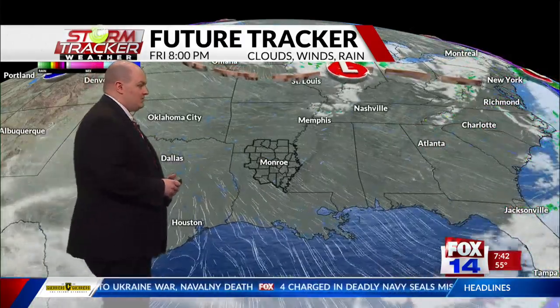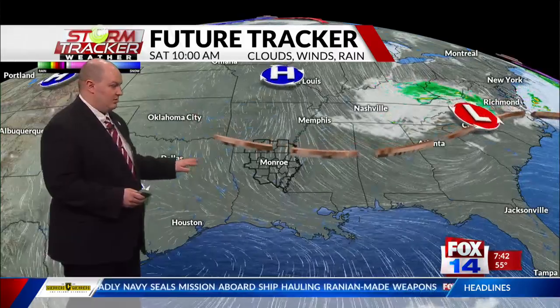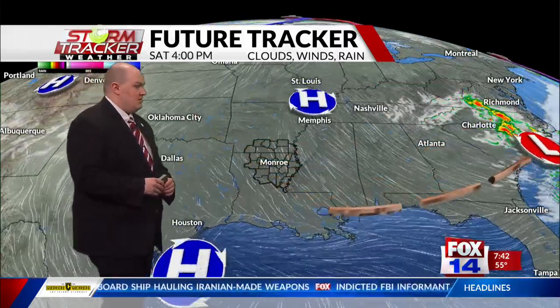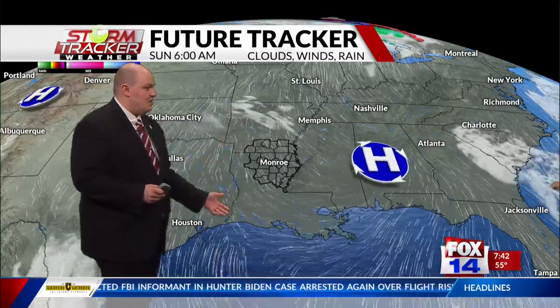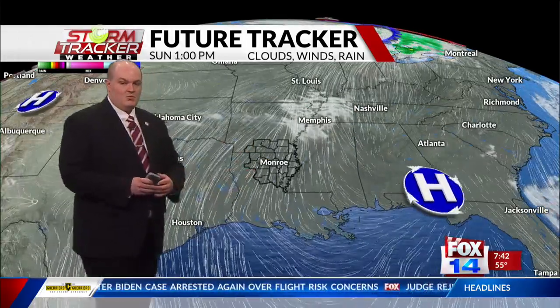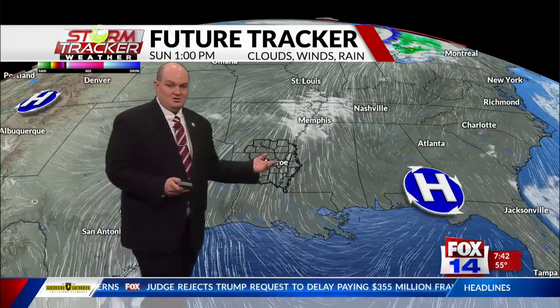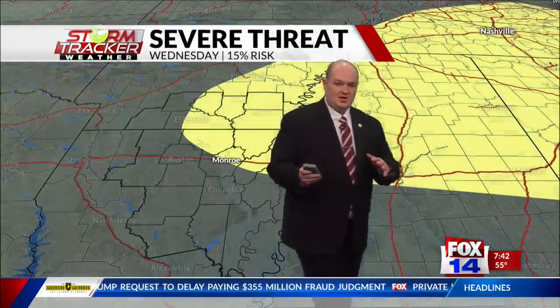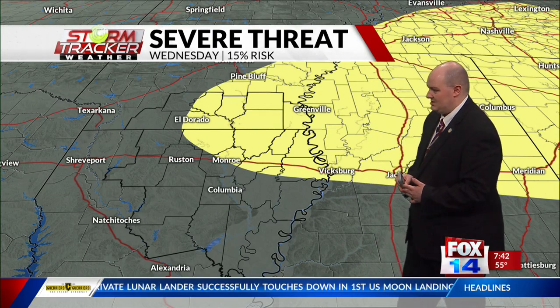Temperatures will continue to rise, and we won't see any clouds for the weekend as high pressure continues to settle in across the Great Plains and across central Texas. But once the high pressure starts to move across Mississippi and Alabama just off to the east, we're going to start to see a return flow of some warm Gulf moisture air back into the area, and that's going to be increasing our temperatures, increasing our dew points, and kind of setting the stage for our next storm maker, which looks to arrive by at least next Wednesday.